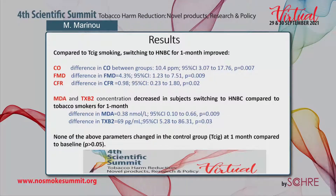In results, compared to tobacco cigarette smoking, switching to HNBC for one month improved CO, FMD, and CFR. MDA and Thromboxane B2 concentrations decreased in subjects switching to HNBC compared to tobacco smokers at one month. None of the above parameters changed in the control tobacco cigarette group at one month compared to baseline.